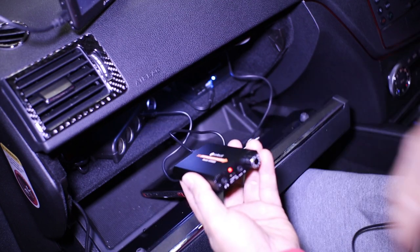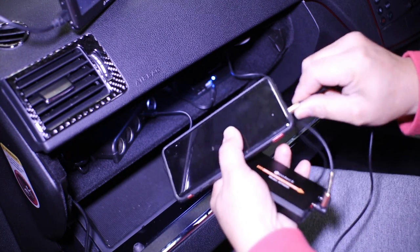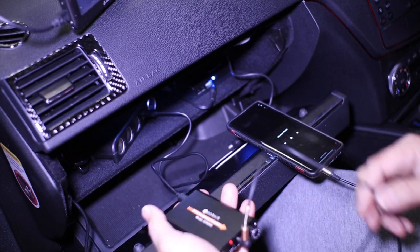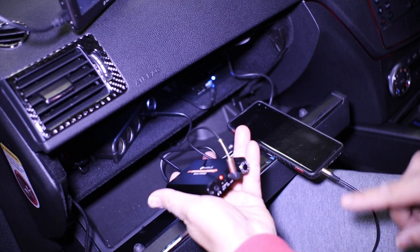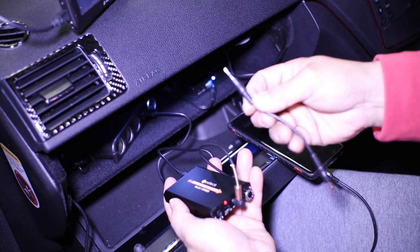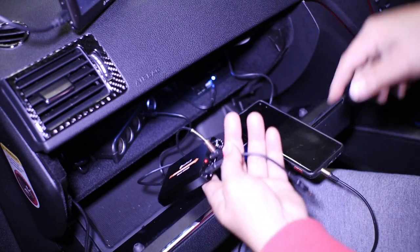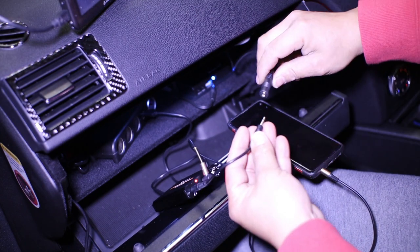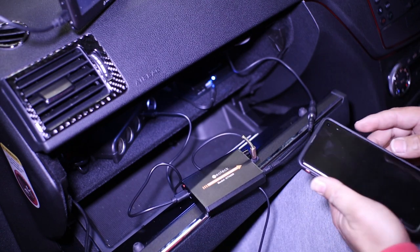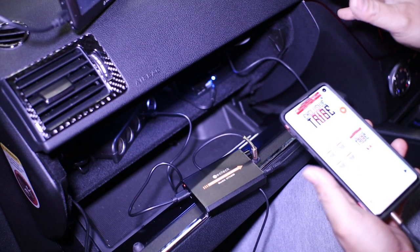To use this, you plug the auxiliary cable — the one that comes with it — into the phone and then into the auxiliary in, because you want the sound to come out of the phone and into the device. Then you get another auxiliary cable, not included, and plug it into the audio output, which then goes into your car stereo's auxiliary. That's how you use this device. All you have to do is play music on your phone and it will come out of the car stereo.